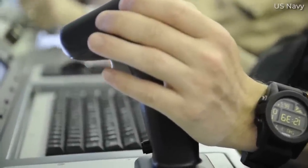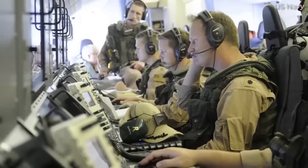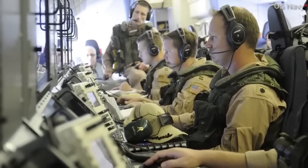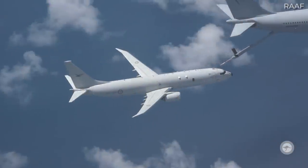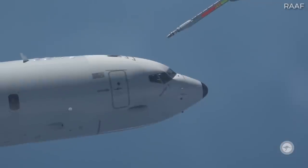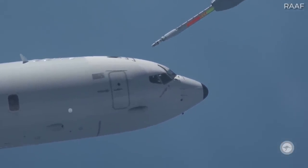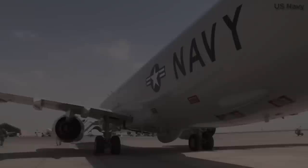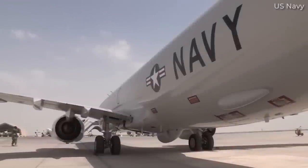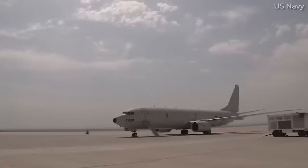Boeing proudly labels the P-8 as a proven system, citing the fact that it has more than 155 aircraft in service. It also adds that the P-8 has executed more than 500,000 mishap-free flight hours around the globe. With the 737NG series and its CFM56 engines already proving to be reliable for commercial airlines globally, the P-8 draws many benefits from commonality with its commercial counterpart. Unfortunately for prospective customers, particularly US allies, this might just mean that Boeing has cornered the market, eliminating any serious competition and potentially driving up prices.